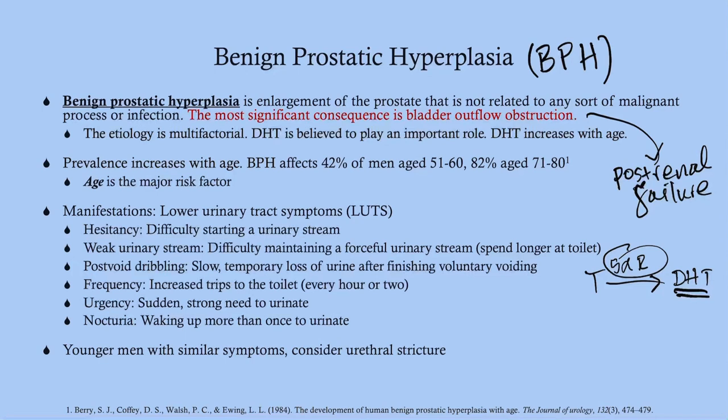Frequency refers to increased trips to the toilet — going six or seven times a day is probably abnormal, especially if not drinking a lot of water. We also consider how much they're urinating each time. Urgency is a sudden strong need to urinate.